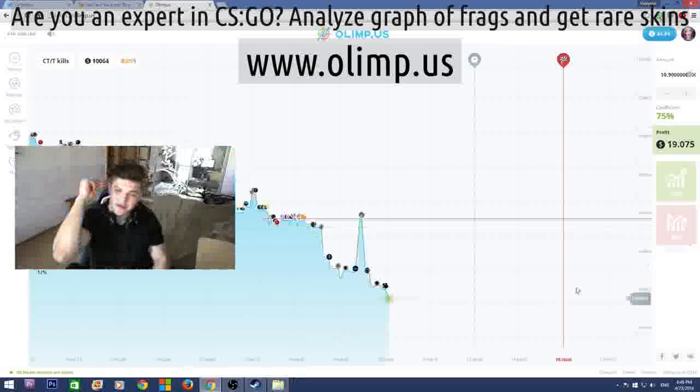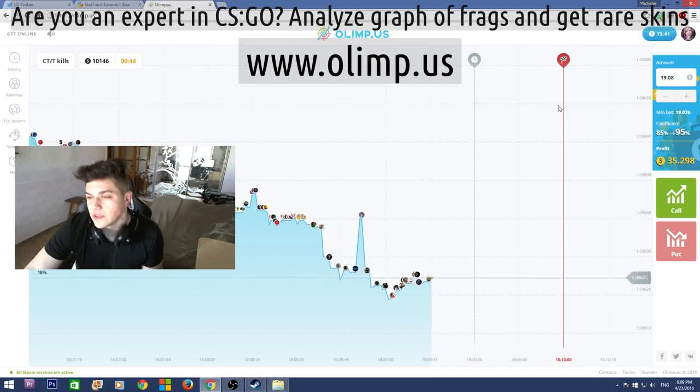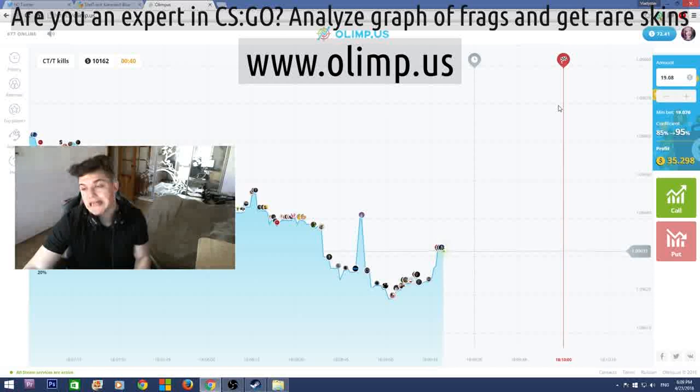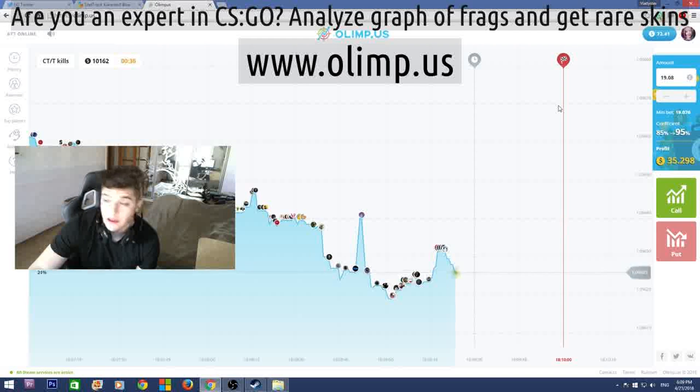But first let me show what skins I'll be giving away. I started with 40 dollars and I now have 72, which means I've made 32 dollars profit, which is really good. I'm really glad that I haven't lost all my money as I usually do on the gambling website.